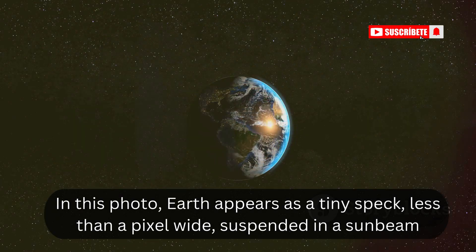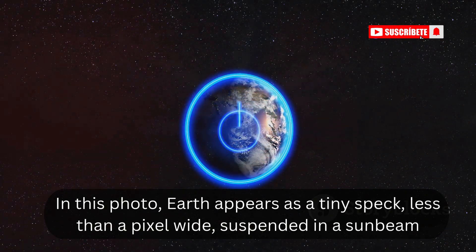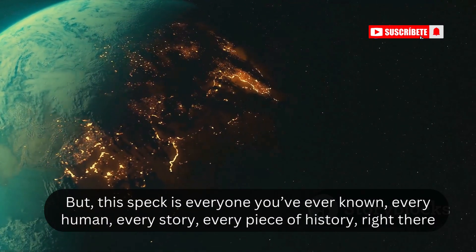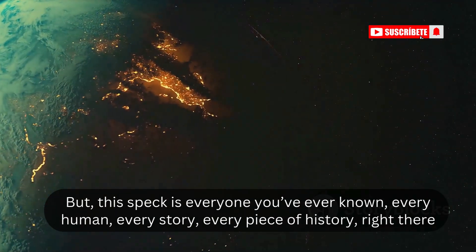In this photo, Earth appears as a tiny speck, less than a pixel wide, suspended in a sunbeam. At first glance, it's almost easy to miss. But this speck is everyone you've ever known — every human, every story, every piece of history, right there.